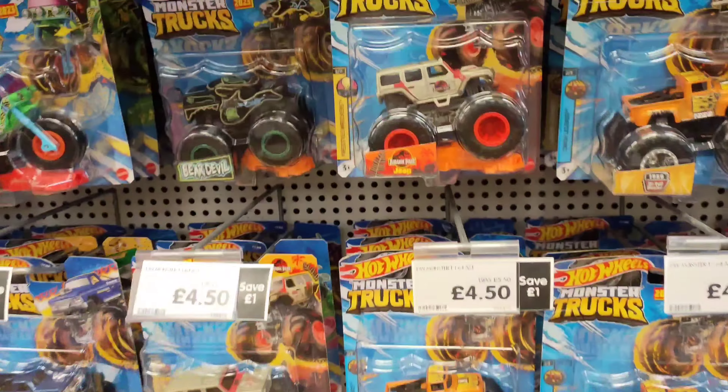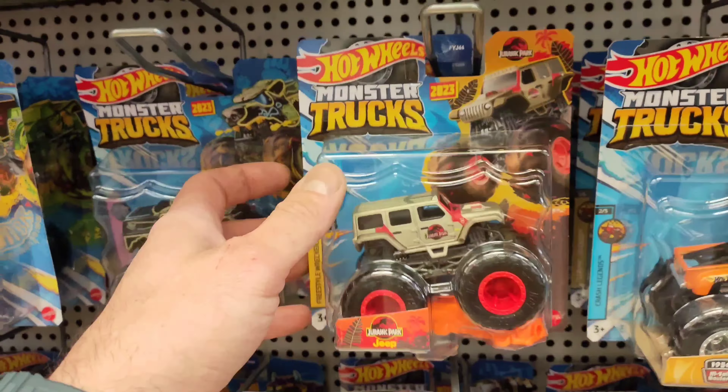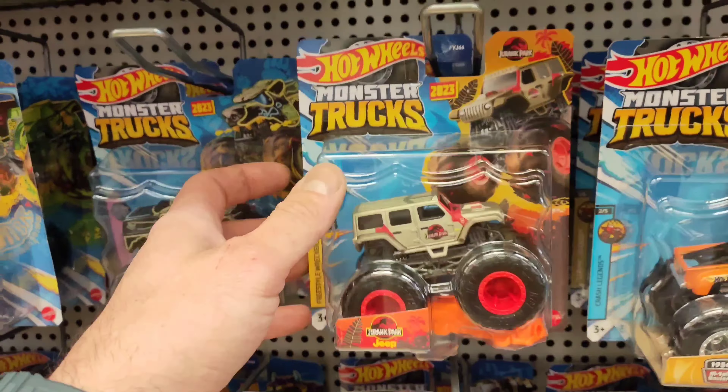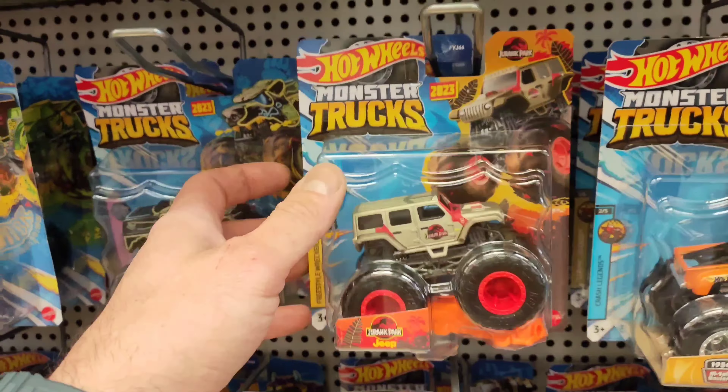There are just a few more Snap Squads hiding on the shelf — oh well, he wasn't expecting that, that's cool. Anyway, let's move on to the next store. The next store we're going to look at is The Entertainer. Straight away I've seen this, which I haven't seen before, which is pretty cool.